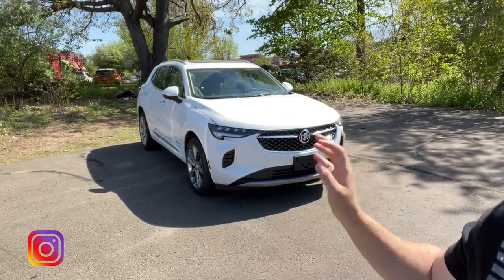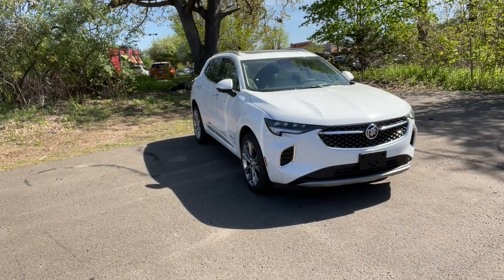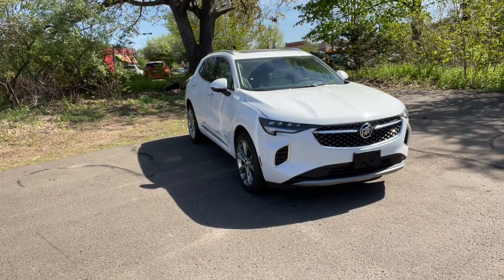Hello guys, welcome back to another video. In today's video I'm going to be showing you this 2021 Buick Envision. This one is the Avenir, basically the highest trim you could get in the Envision lineup, so I'm going to go ahead and show you all the features this one has.